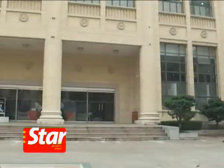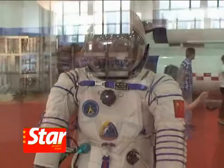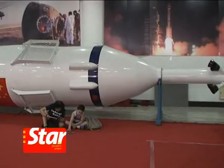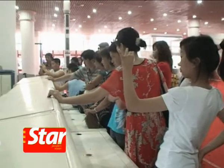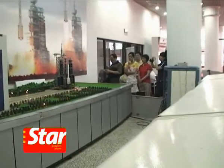An exhibition that showcases spacecraft, spacesuits and space food used during China's historic Shenzhou 7 space mission gives visitors in Shanghai an insight into the world of space.